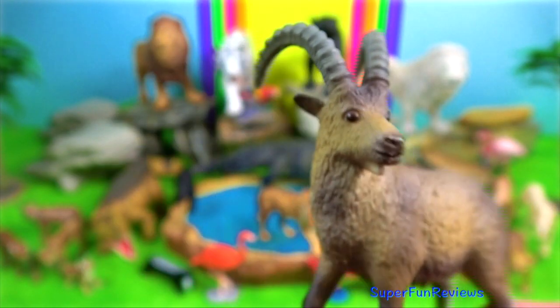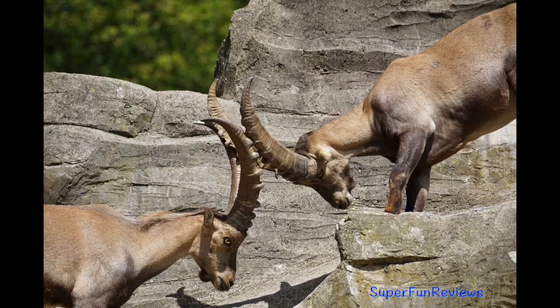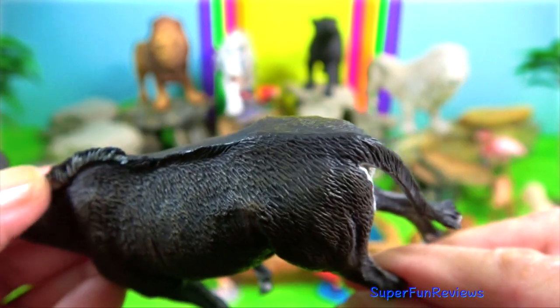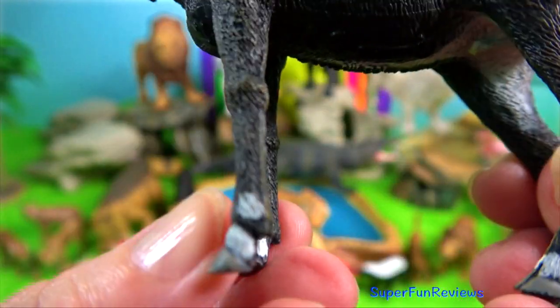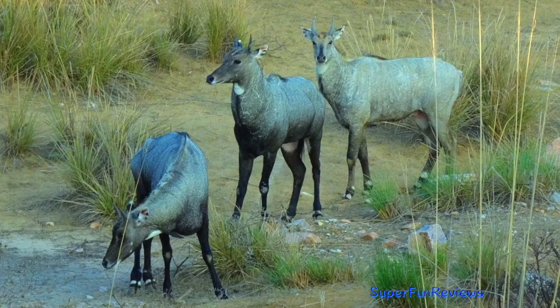Ibex. The males are commonly larger and heavier than females and their most noticeable difference is the large size of their horns. The beautiful Nilgai, the largest Asian antelope. It has sturdy thin legs and a sloping back, a deep neck with a white patch on the throat, a short crest of hair along the neck terminating in a tuft and white facial spots. Coarse hair hangs below the white patch forming a dewlap.